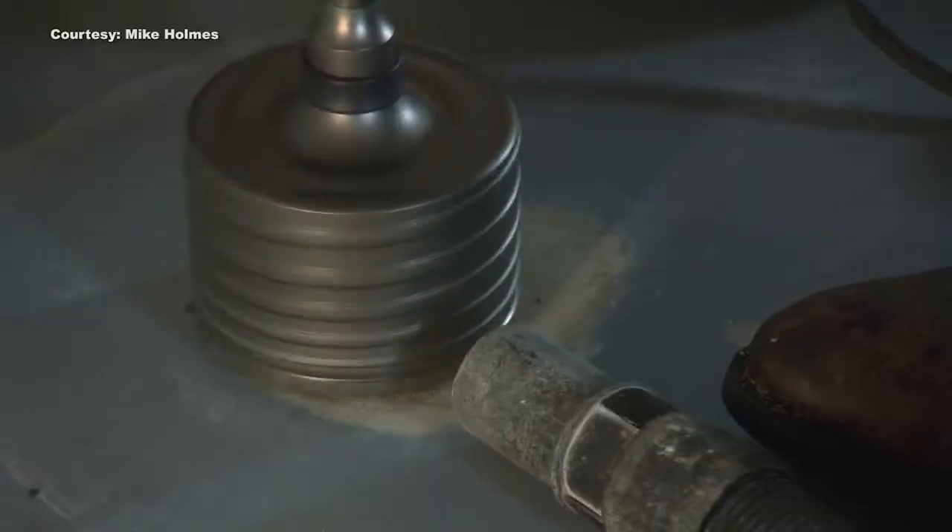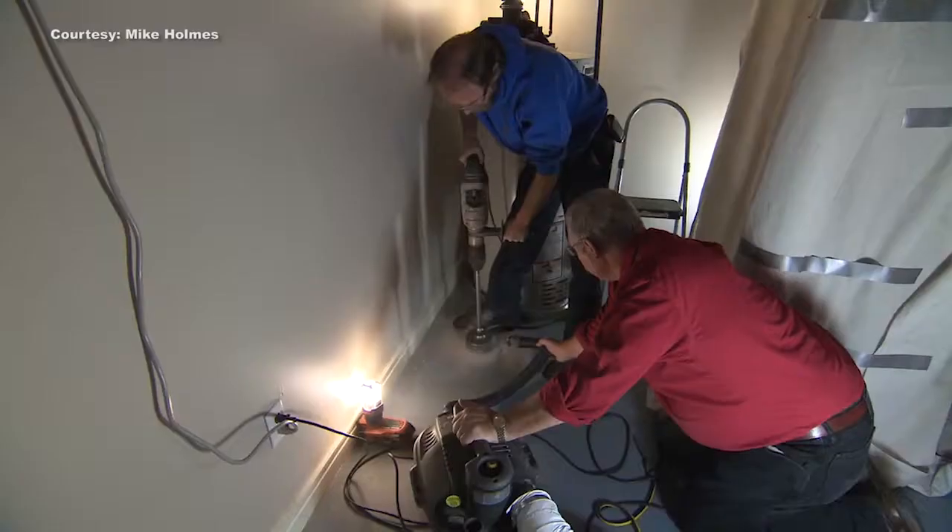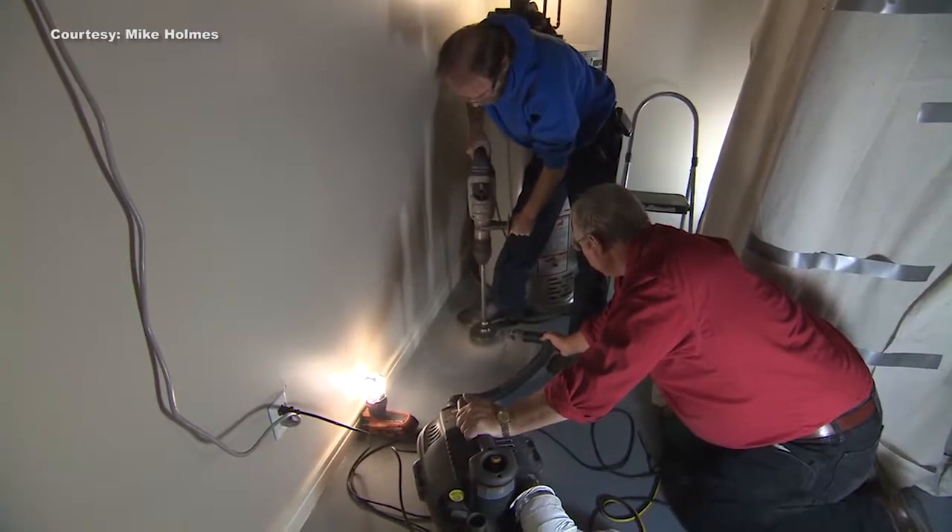Being a radioactive gas, radon increases the risk of lung cancer. The good news is that radon is easy to test for and easy to fix. A lot of people think it's really expensive to take care of, but it's not. Homeowners can have a radon mitigation system installed to take care of elevated radon levels in their home.